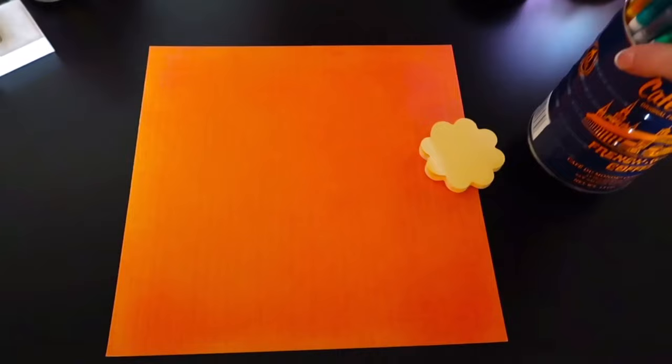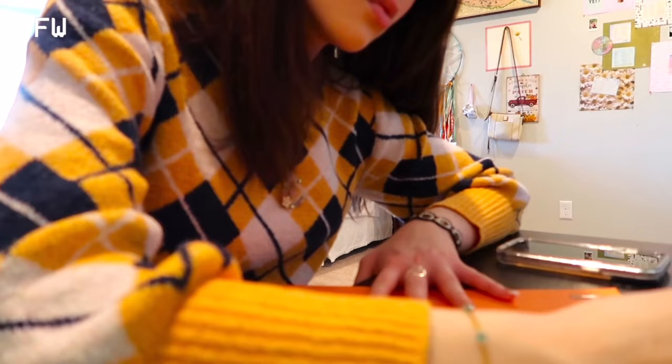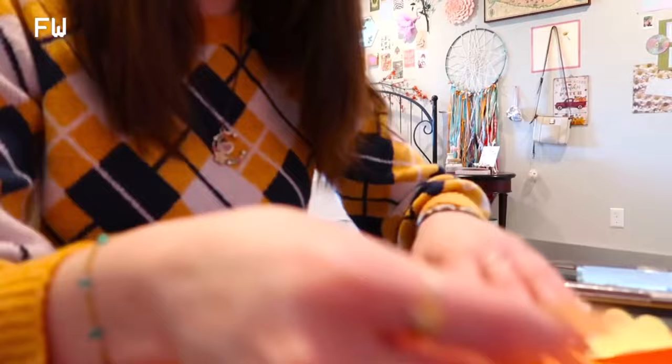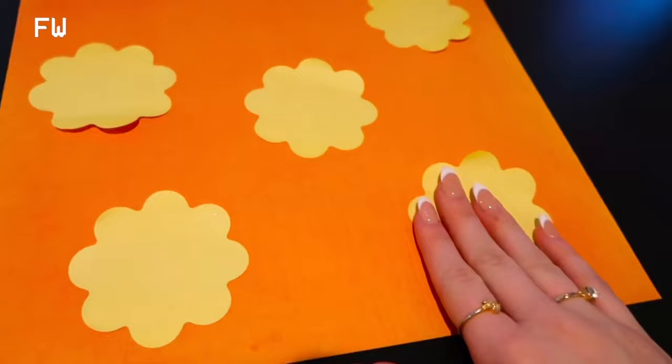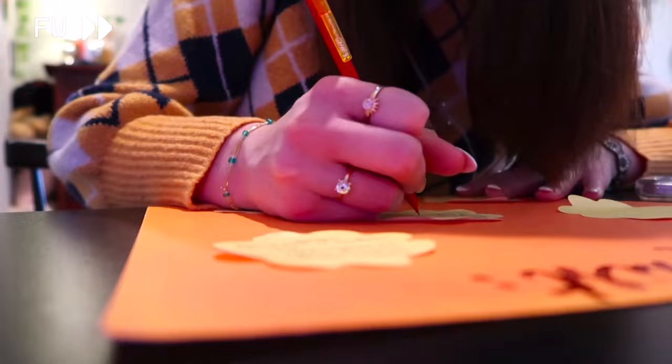I decided to make a fall bucket list full of things I'm going to do this season to really fully romanticize it. I have: paint pumpkins, drink apple cider, watch scary movies, go to a haunted house, go to a pumpkin patch or a local fall festival, listen to Red Taylor's Version, dance in the rain, bake cookies, go thrifting, go book shopping, go to the farmer's market, and write poetry or study at a coffee shop.